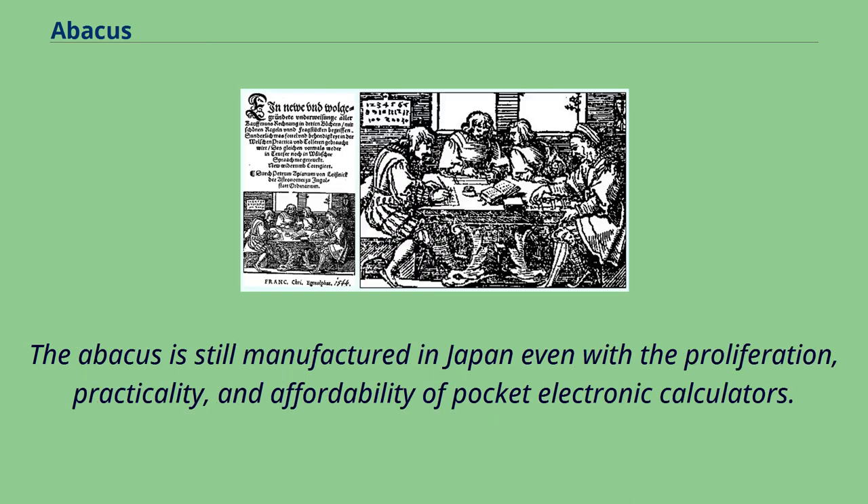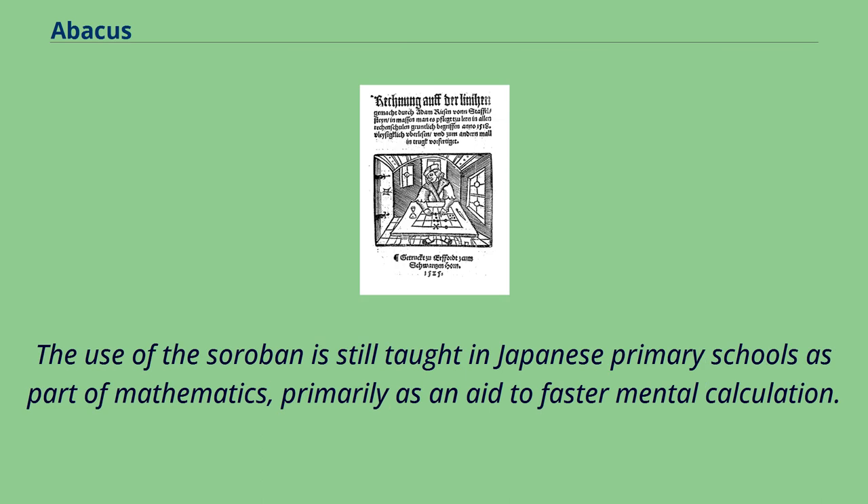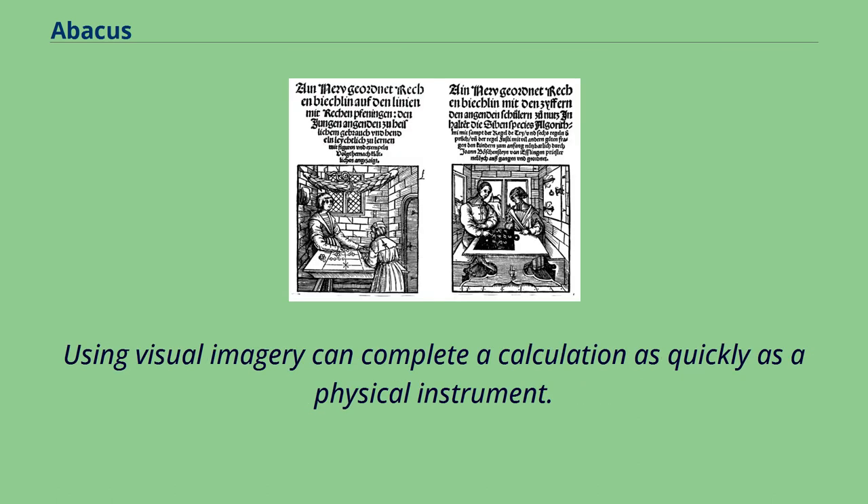The abacus is still manufactured in Japan, even with the proliferation, practicality, and affordability of pocket electronic calculators. The use of the Soroban is still taught in Japanese primary schools as part of mathematics, primarily as an aid to faster mental calculation. Using visual imagery, students can complete a calculation as quickly as with a physical instrument.